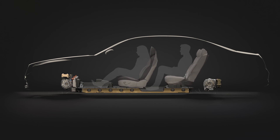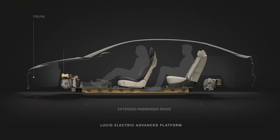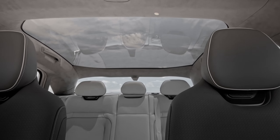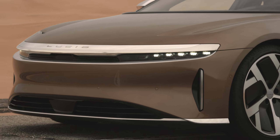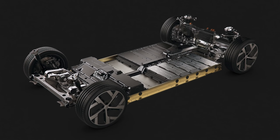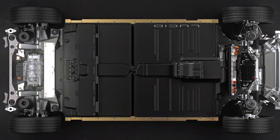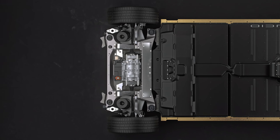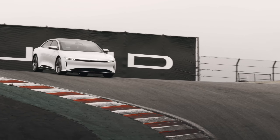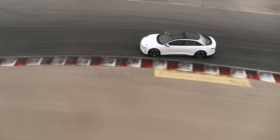One of the advantages Lucid has is our drivetrain components are incredibly compact and power dense. We push all those components down and away and give all that extra space to the passenger compartment, creating a very unique paradigm where we're larger on the inside and more compact on the outside. To enable the space concept to work, it required mastery of electric cars — electric powertrain, battery, motor, transmission, power electronics, inverter, and software. We do all that in-house.